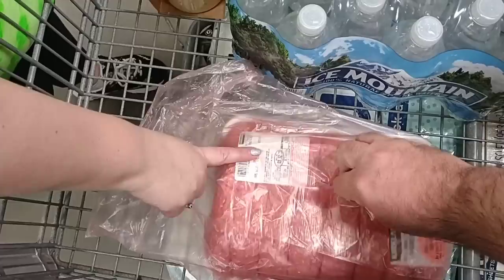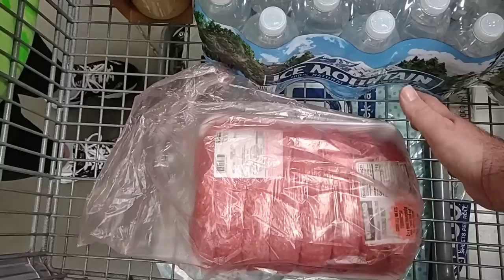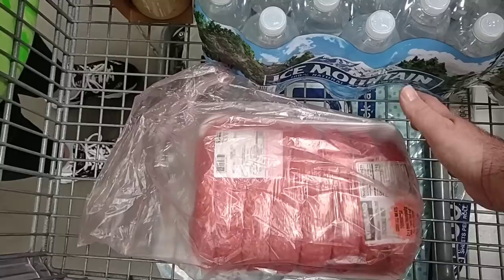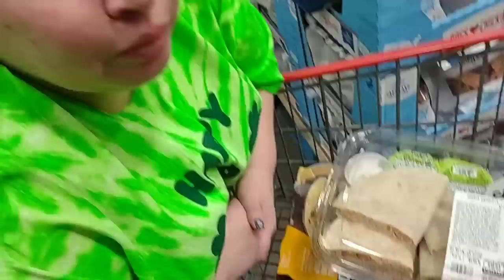We got the meat here — I think it was $3.99 per pound. Costco meat — the hamburger definitely tastes better. I compare it to Meijer in a way — it's really good. It's better than Sam's Club — it's very fresh. And she grabbed Duke's Original Recipe Smoked Sausages.